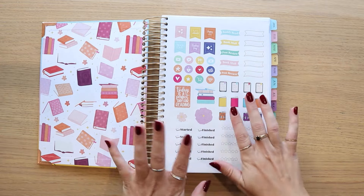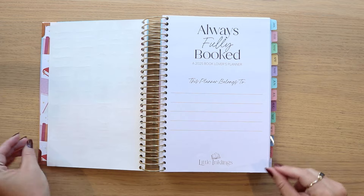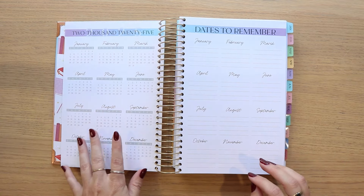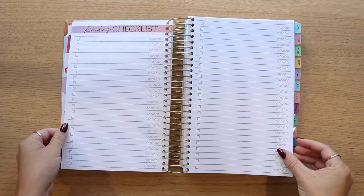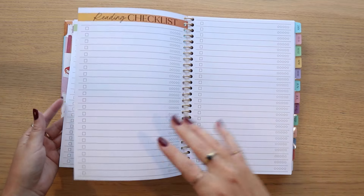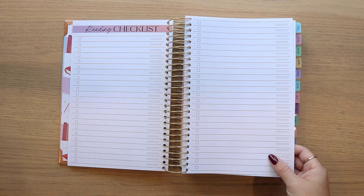We have a sticker sheet — the same sticker sheet that was in the previous year's planner. We have our title page, a yearly overview, and our dates to remember. We have our important info and goals page, and then we come into our reading checklist. This year you have three and a half pages for the reading checklist, which comes down to the increase in capacity.